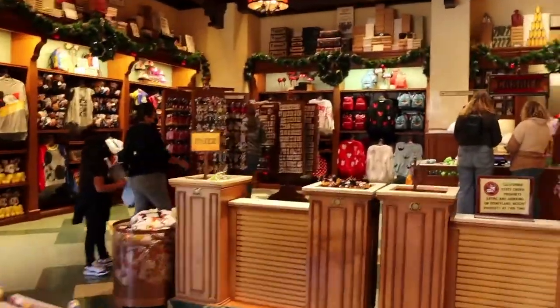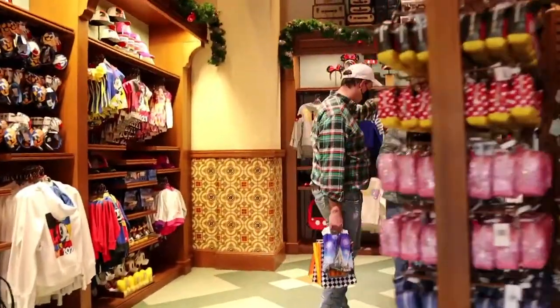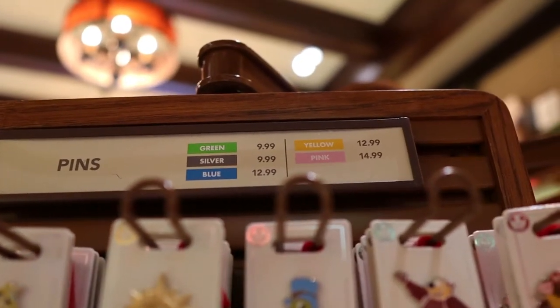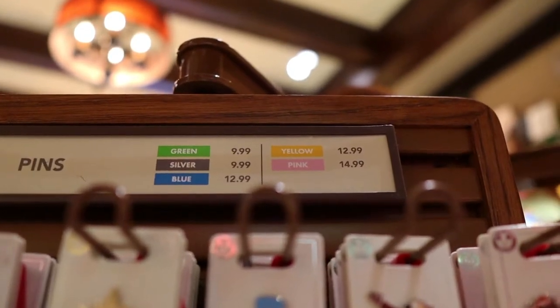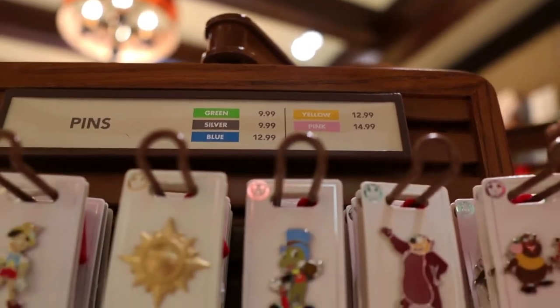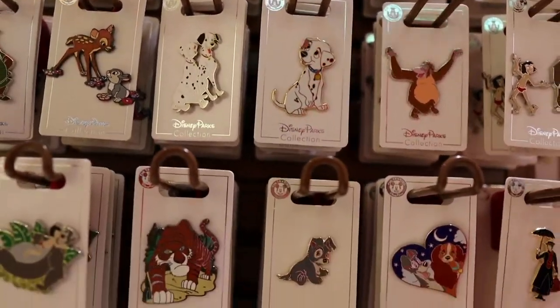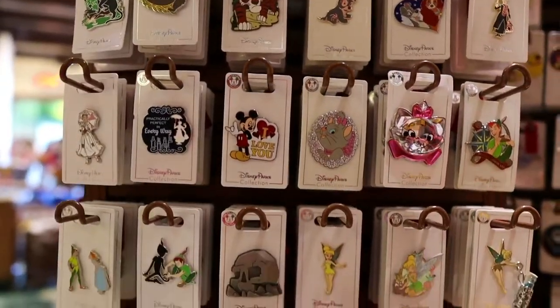I'm not very familiar with this, but here's some pins right over there. So let's go ahead to the pin area. Here are the prices of the pins - they have different colors and each color signifies different prices. I am new to this whole pin trading thing, but Knott's Berry Farm's 100th pin collection got me really interested. So let's start our pin collection today.